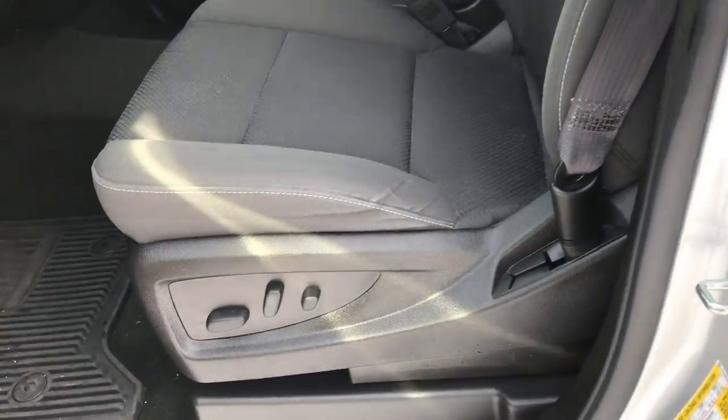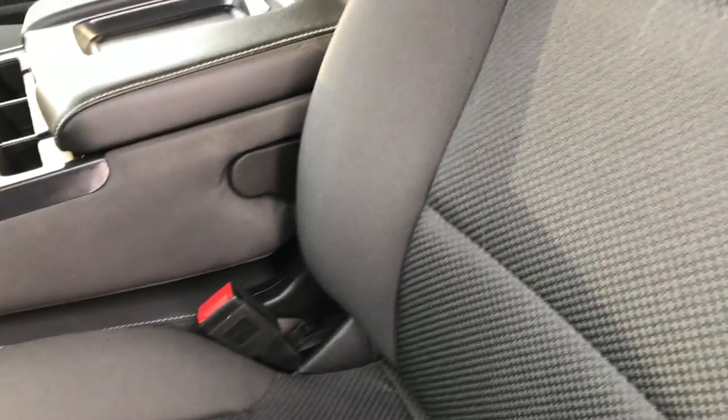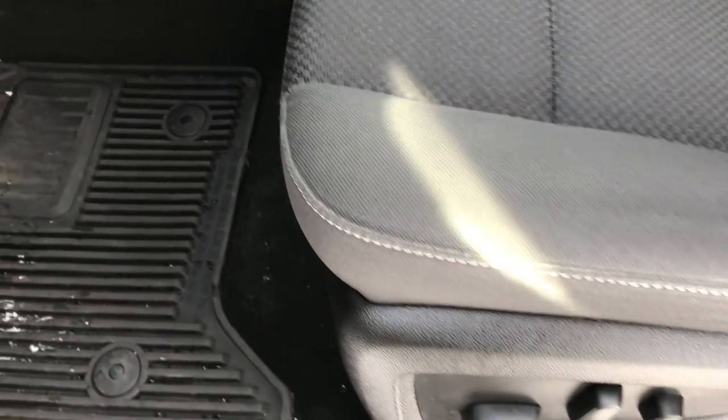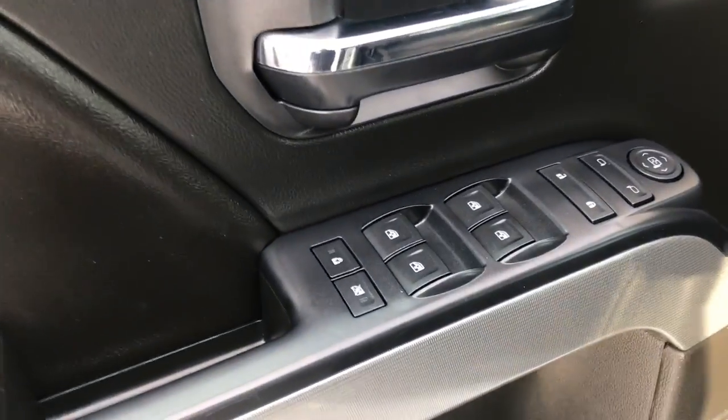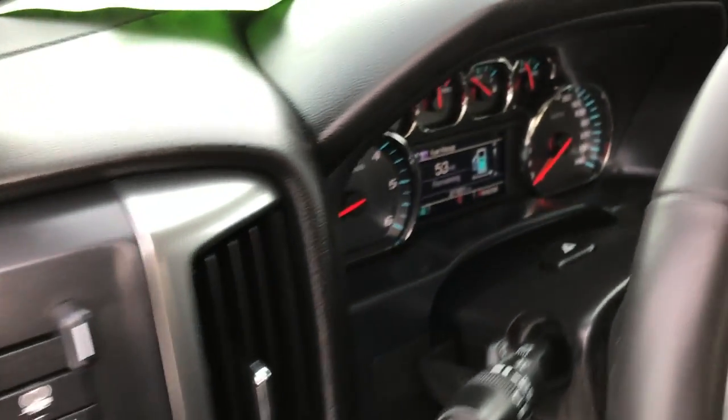The LT2 package gives you the black cloth interior with the power driver seat. Factory all-weather floor mats throughout. There are no rips or tears in the seats, and this truck has never been smoked in. It has power windows, power locks, and power mirrors. You have the factory brake controller, push-button four-wheel drive, and the auto headlamps.